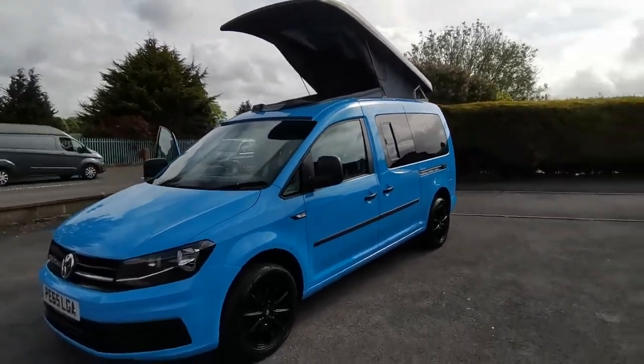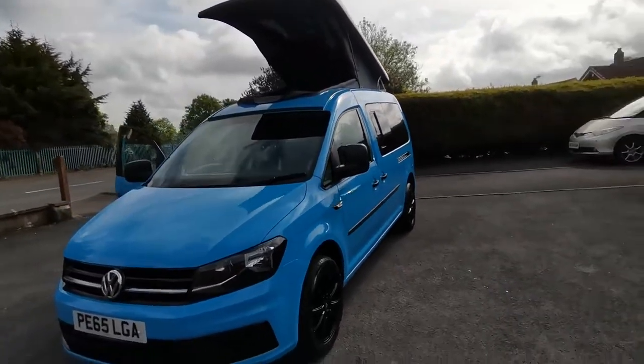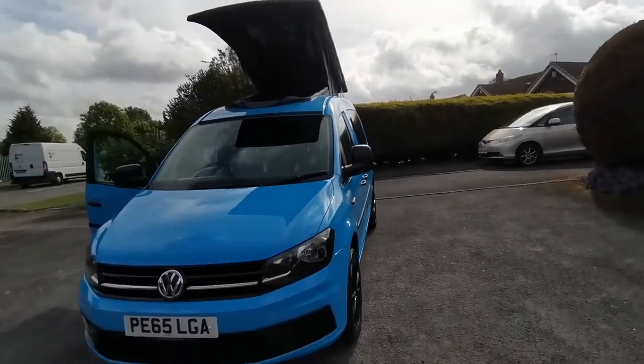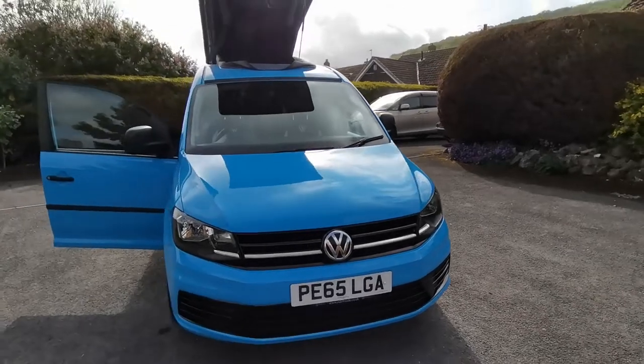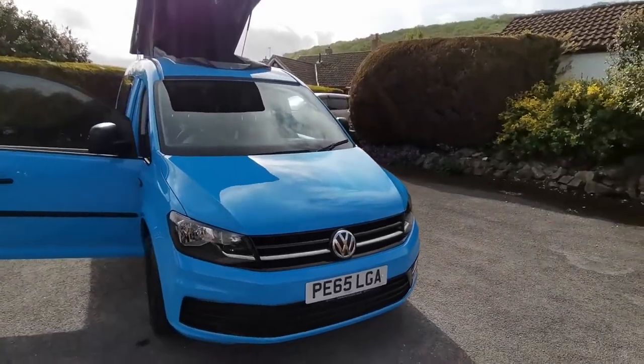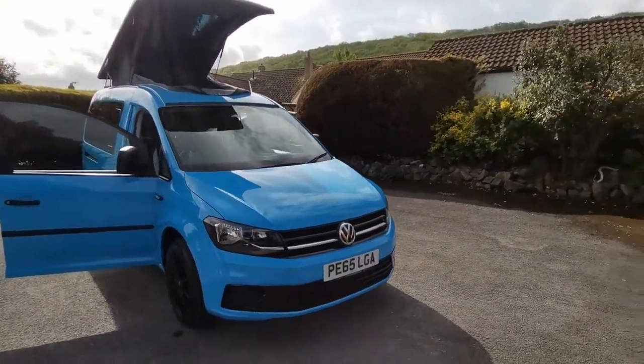We can take your existing vehicle in part exchange, and finance is available. We offer a nationwide delivery service and also an online click and collect service. The van will come with a new MOT and service at point of sale.